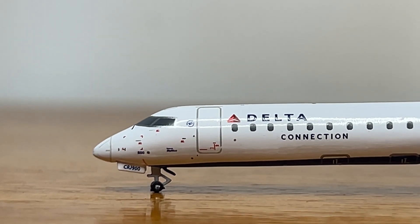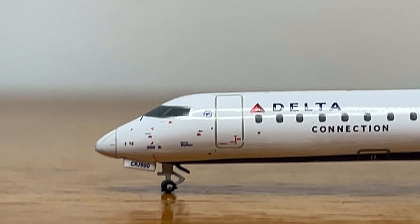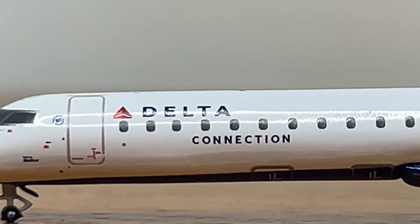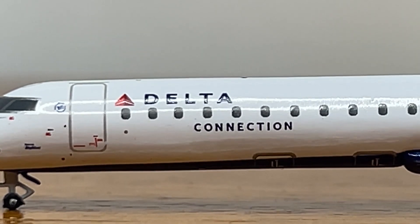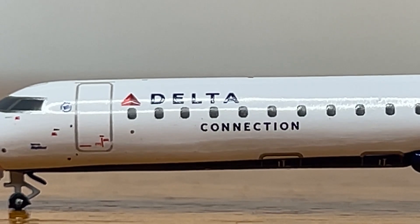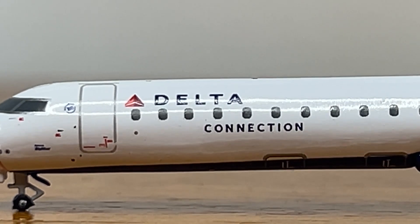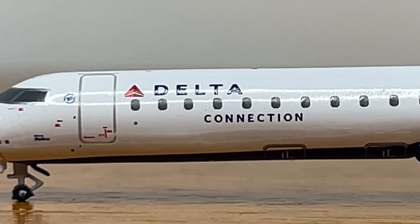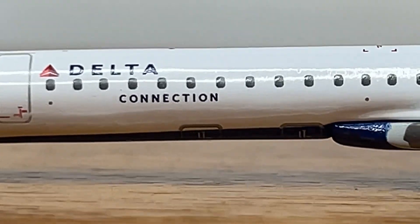Here we have the L1 door, the Delta Connection logo, and then the SkyTeam logo. If you haven't noticed, there are no 3D aerials on this model, like some of the other Gemini CRJs, which is pretty unfortunate. Even though they're oversized, I really wish they would have included them on this model — it would make it look a little more realistic. That's one of the main aspects you can tell this model was previously made back in 2021 with the other Delta CRJ-900 release, which is pretty unfortunate.